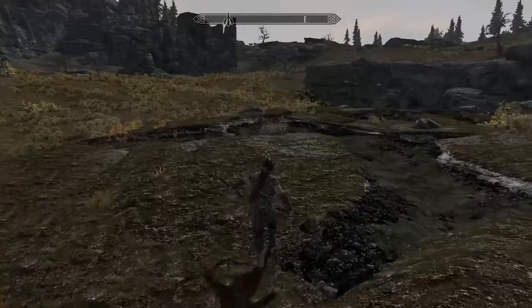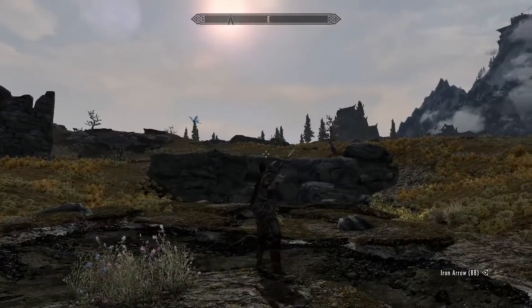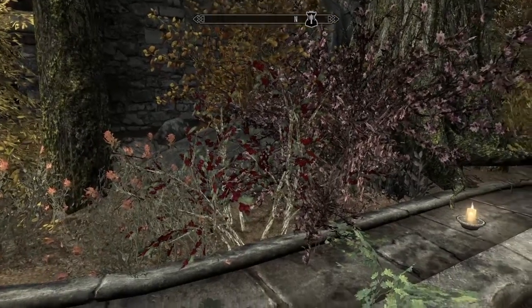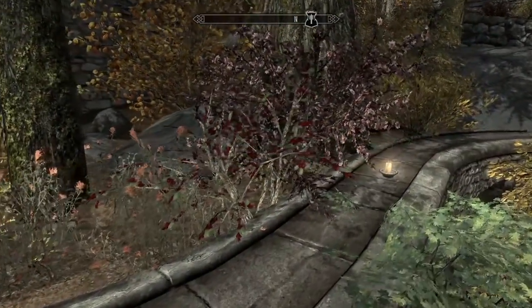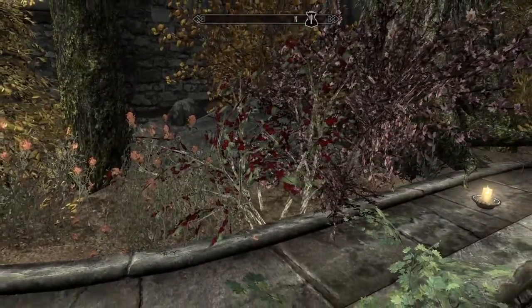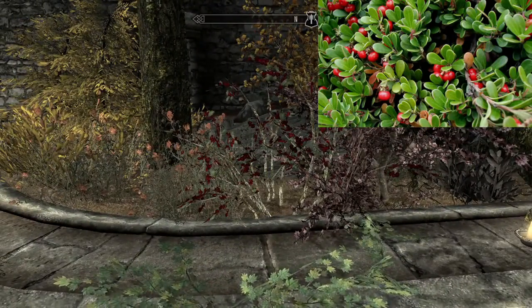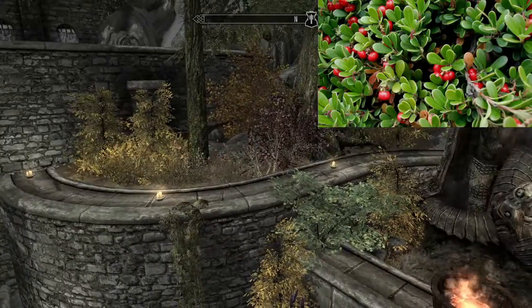Now we will move on to the plant life. There isn't very much in both tundras, but they are all very diverse from each other. First, we will be looking at the snowberries. These reside all over Skyrim, mostly in the colder climates. They resemble the bearberry, which grows close to the ground as to avoid the strong tundra winds.